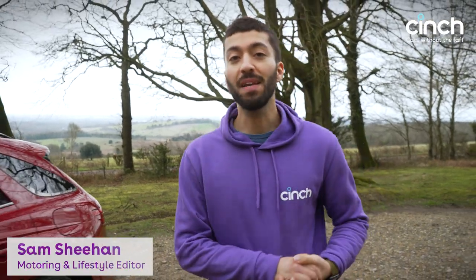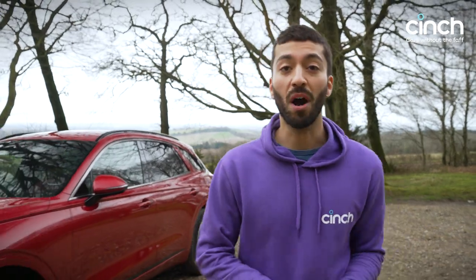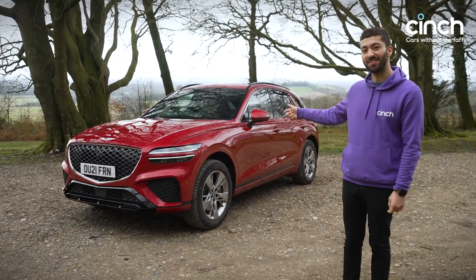You want a new and posh SUV but you don't want to pay the premium to access one of the market's upmarket brands? Well, I might just have the car for you because it comes from a new brand to the UK market — it is the very posh Genesis GV70.